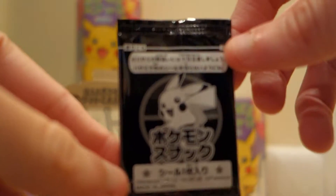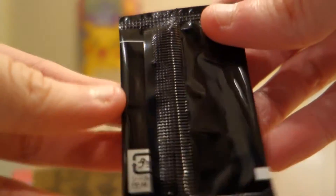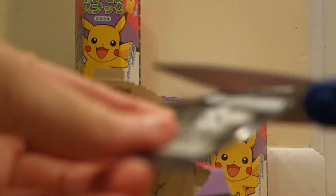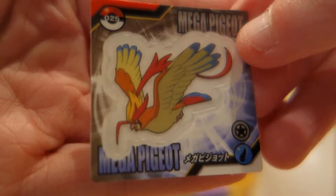And this is the sticker. There's nothing on the back. So in this one, I got a Mega Pidgeot.